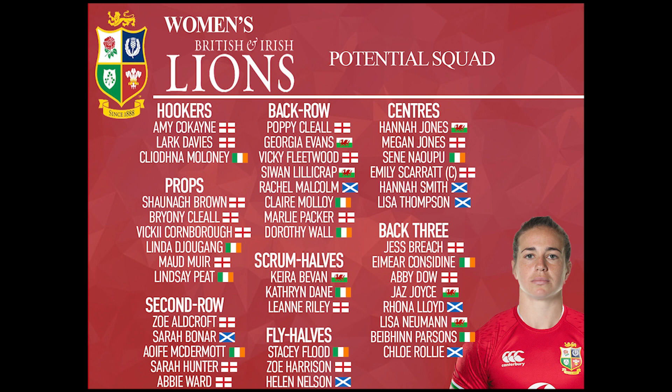The final two spots go to Hannah Jones from Wales and Gloucester Hartpury, who has been an outstanding talent for a number of years, and also the experience of Sene Naoupu from Ireland, who makes it in and will probably be fighting with Emily Scarratt for some kind of captaincy or leadership role throughout the tour.